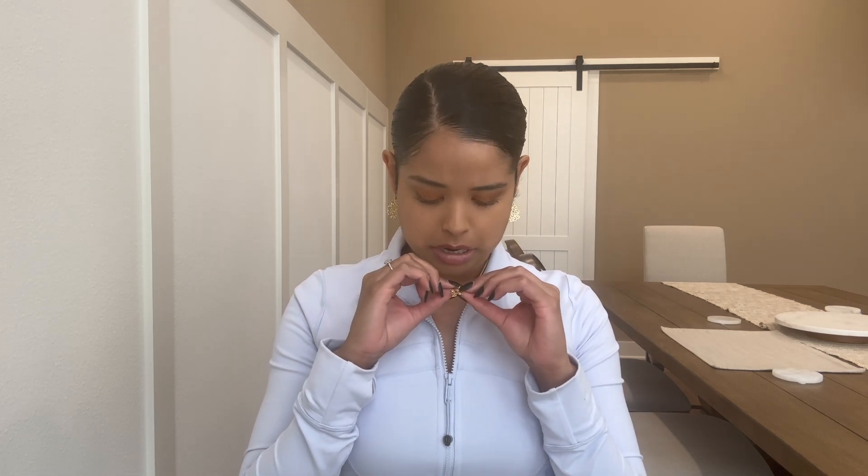Pendants come in sterling silver and yellow gold, and the prices range. I preferably like yellow gold, and those prices vary from $300 and up. I pretty much wear this necklace everywhere — I will shower with it sometimes. Yellow gold lasts forever; it's able to get wet, so it's a great purchase and just good to have. I really like it and I haven't had any problems with it.